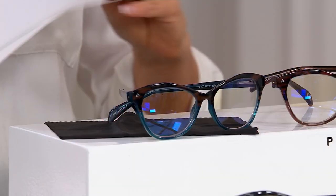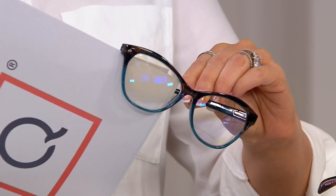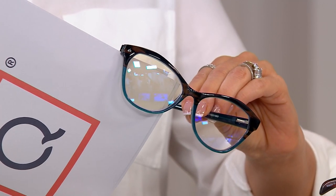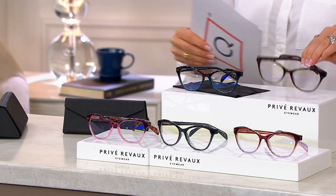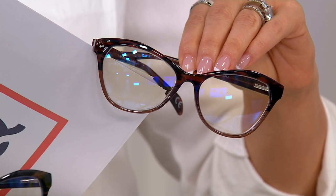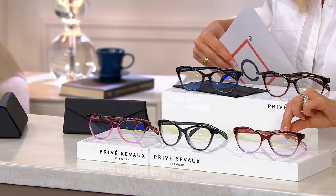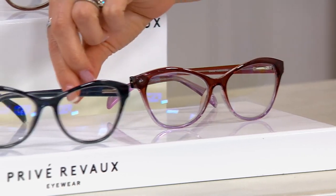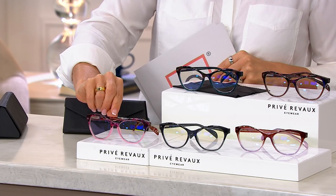They ombre down from a darker tortoise on the top, and then ombre down into the aqua — that's cool. Here's the tortoise, and that ombre's down a little bit lighter. Then we have the purple. Here is the gray tort, and then we also have the blush tort.